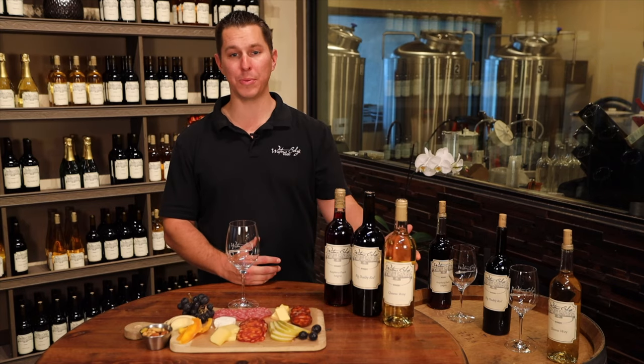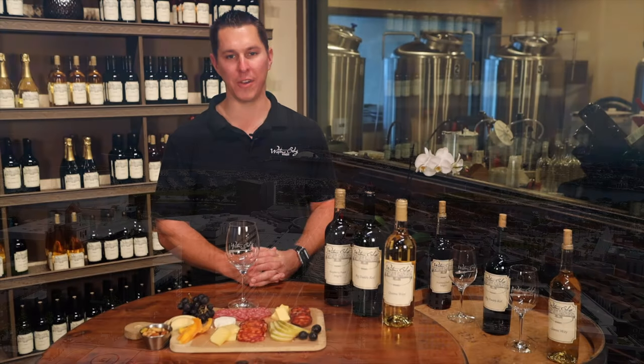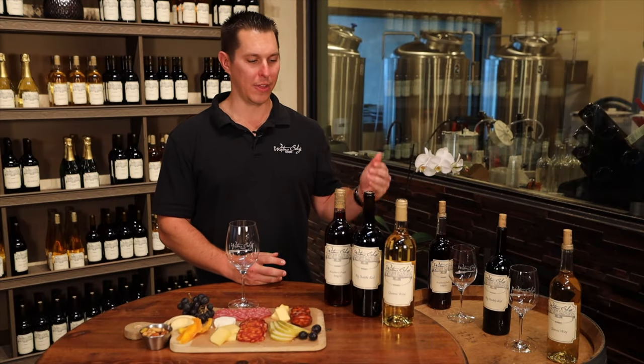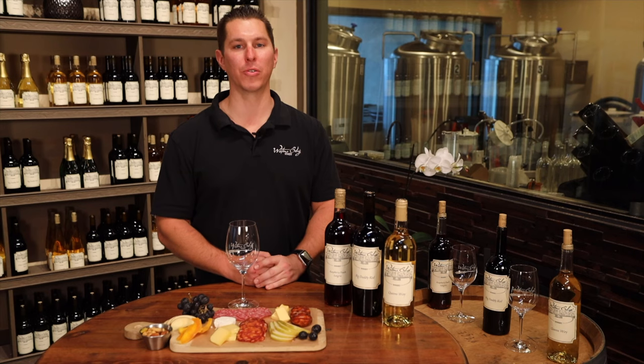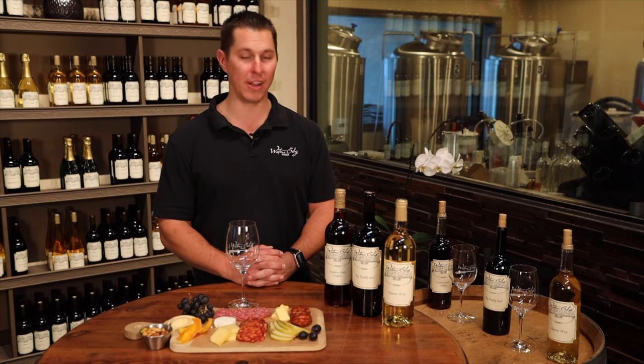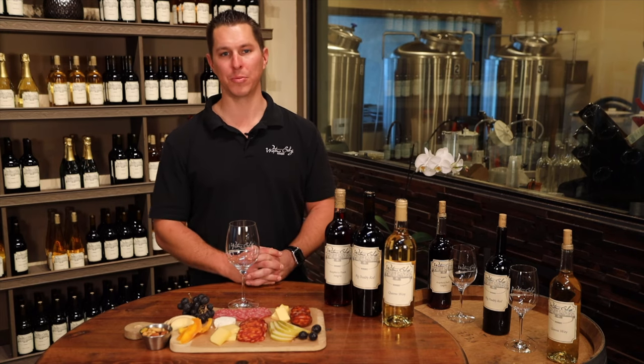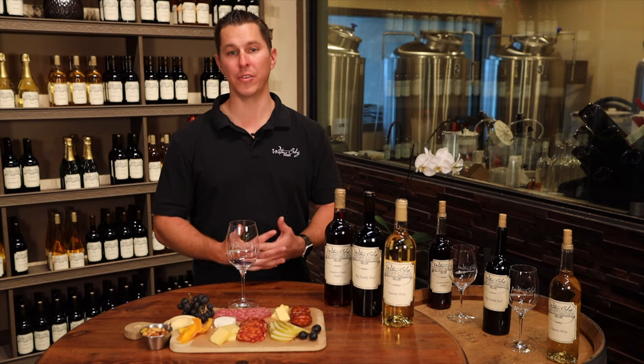Starting with our wine tasting, we have our Queensway. The Queensway is named after the street that goes straight to the Queen Mary, which is a very famous Long Beach staple. The Queensway is a Pecorino Pinot Grigio blend. The Pecorino grape went extinct in the mid-20th century and was revitalized in the 80s in Abruzzo — blending it with Pinot Grigio gave everybody the popularity of one grape while also tasting some really fun new flavors.